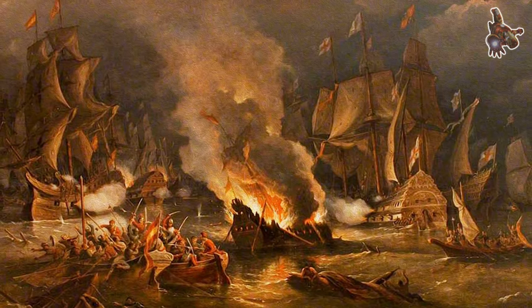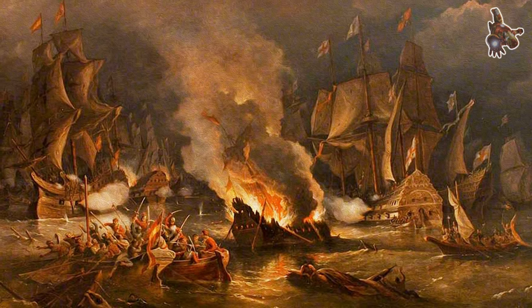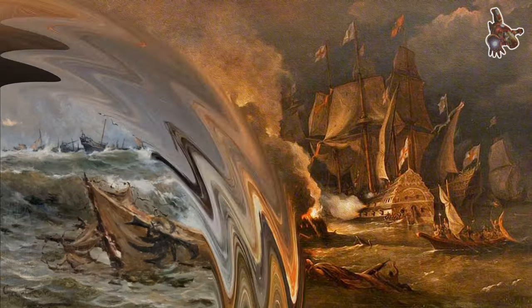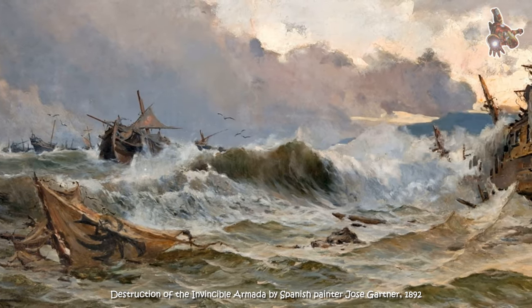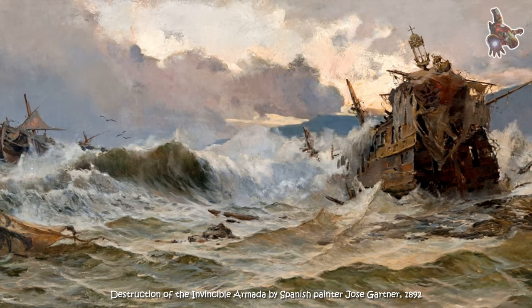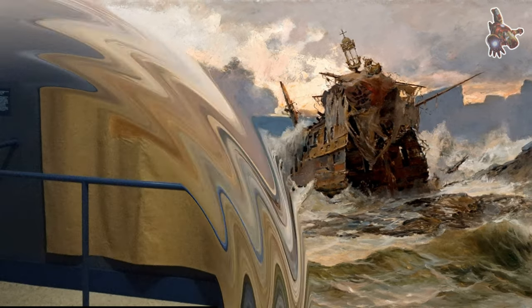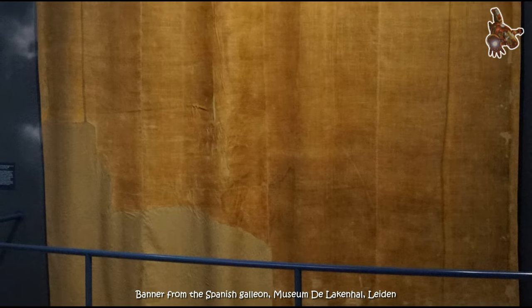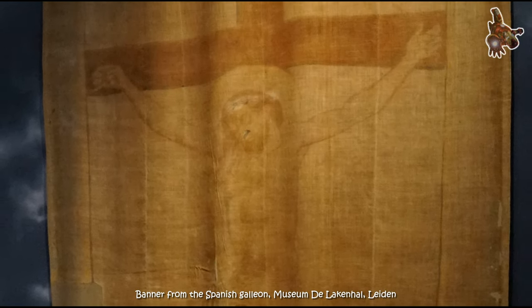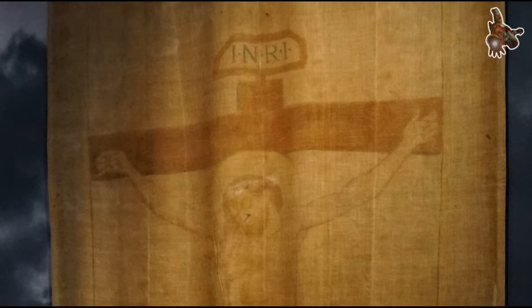The armor on the San Martin was not perfect — it was quite heavy and increased the load on the ship. However, it was a significant step forward in the development of ship armor and a precursor to the heavier armor that would be used on ships in the centuries to come.